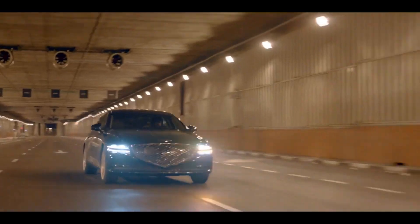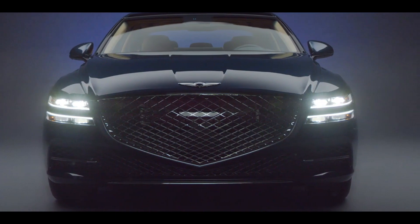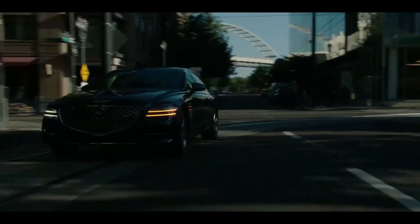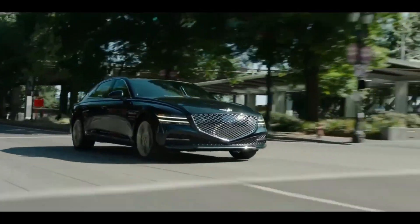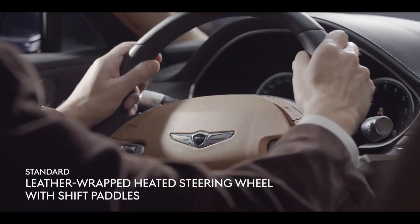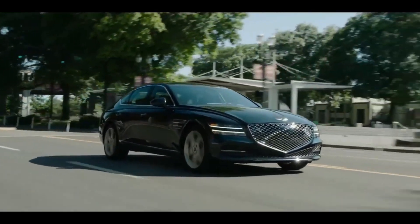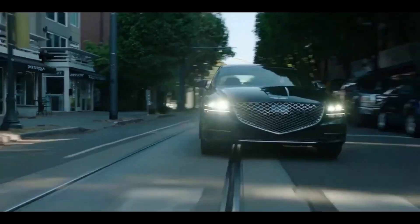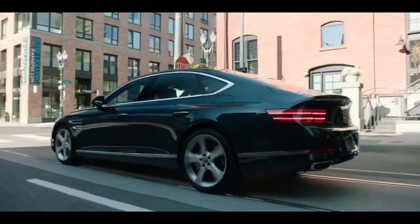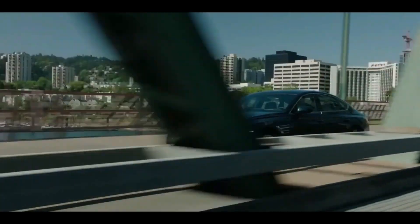With a claimed pace of 4.9 seconds from 0 to 60 mph, the electric vehicle should be faster than the G80's base 2.5-liter four-cylinder engine, if not as quick as the optional twin-turbo 3.5-liter V6. The dashboard appears to be the same attractive design as the gas vehicle. However, Genesis claims to have used many recycled materials and has opted for an appearance virtually indistinguishable from the normal G80, rather than the futuristic exterior and interior design accents seen on rivals like the Audi e-tron GT and Mercedes EQS.